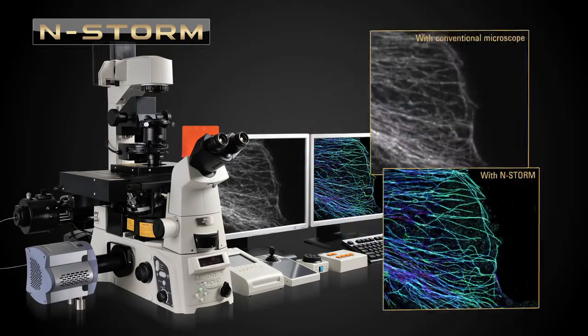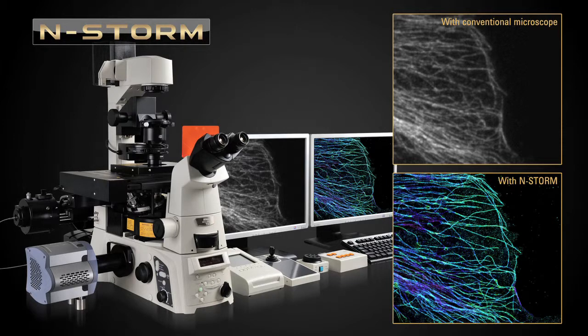nSTORM trades off temporal resolution for spatial resolution, realizing an incredible image resolution of approximately 20 nanometers, which is 10 times or more than that of conventional optical microscopes.